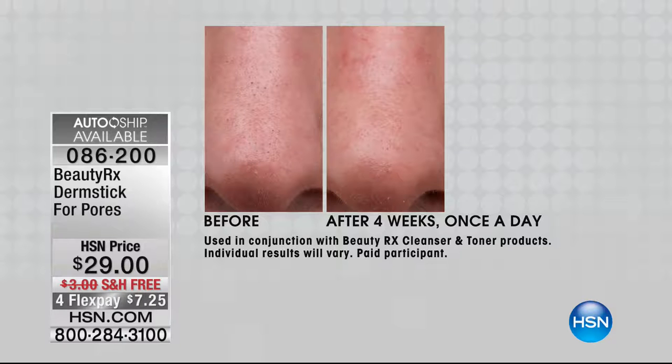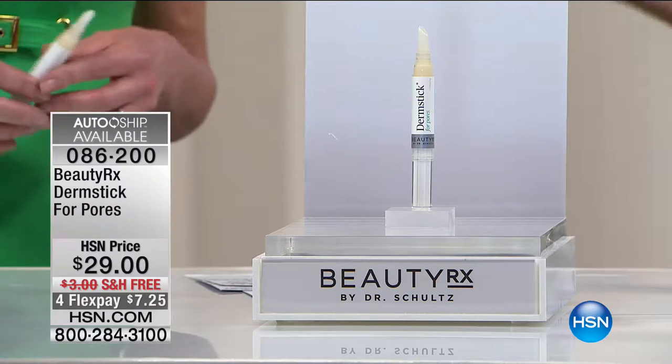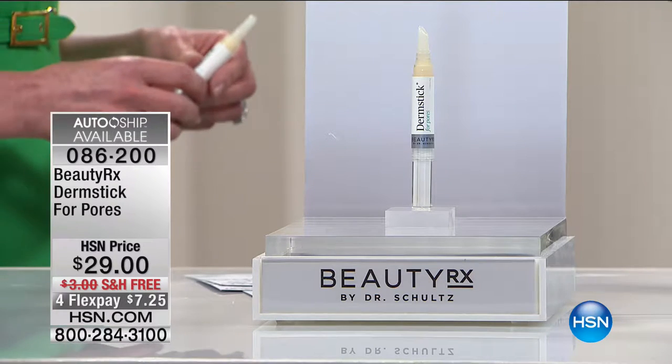What Dr. Schultz did with the Dermstick for Pores was actually create a product that treats the pore. The ingredients go deep down into the pore and clean out the sludge — the dirt, the oil, the dead skin cells — so your pore is able to shrink back to a normal size. Other products on the market only glide over your skin, trying to mask or hide the pore, but they don't treat it.